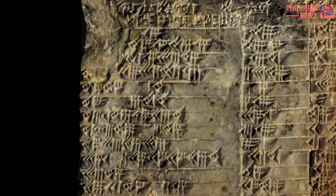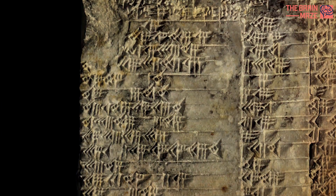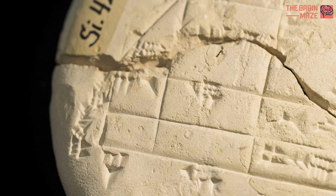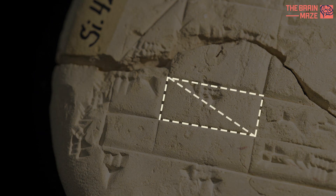The tablet details a marshy field with various structures, including a tower, built upon it. The tablet is engraved with three sets of Pythagorean triples — three whole numbers for which the sum of the squares of the first two equals the square of the third.